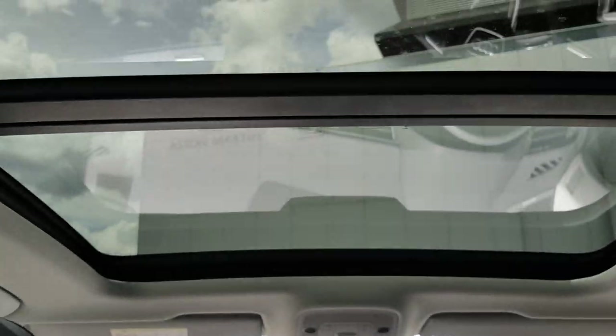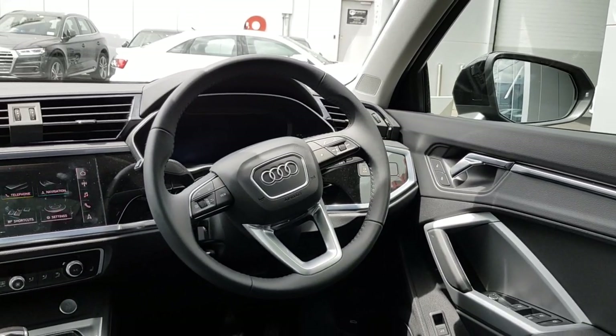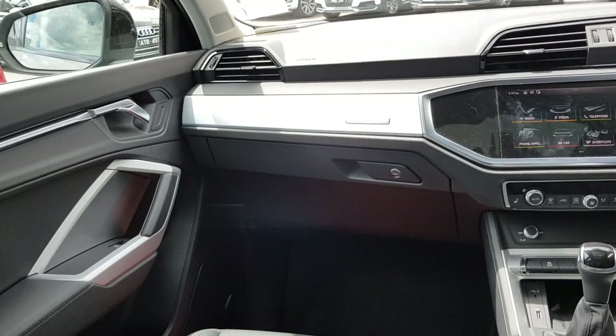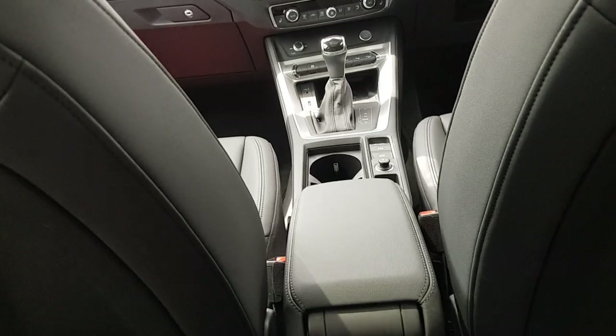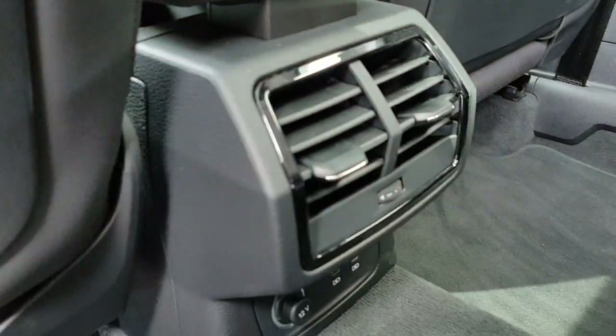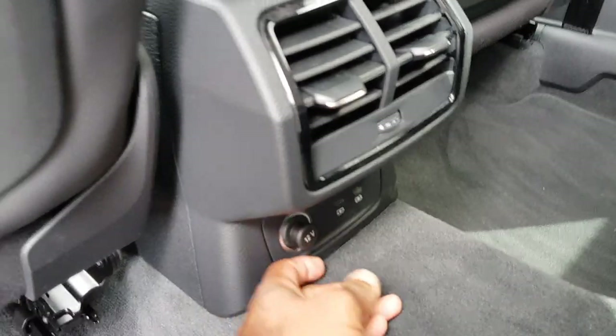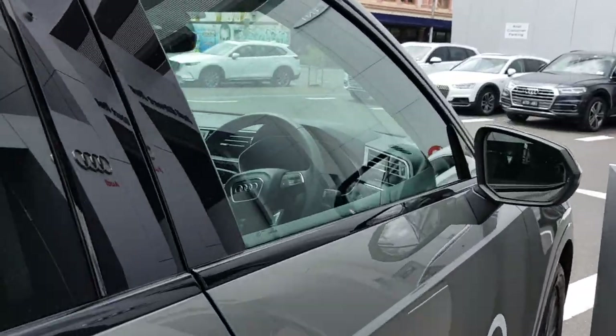There's a large panoramic sunroof. There is a rear transmission tunnel but you can easily keep your feet to the side, so it doesn't really obstruct the other two passengers — headroom is also nice. I forgot to mention there are rear air vents, and you've also got two USB Type-C ports and a 12-volt power outlet back here. It's great that they're updating to USB Type-C since that's what most phones use now.